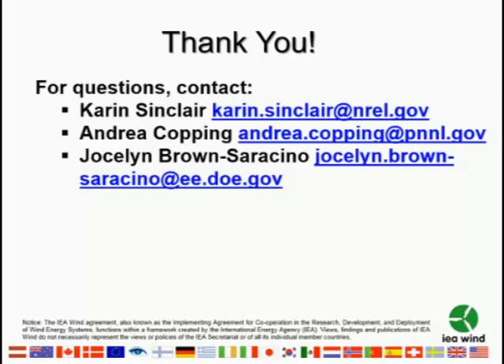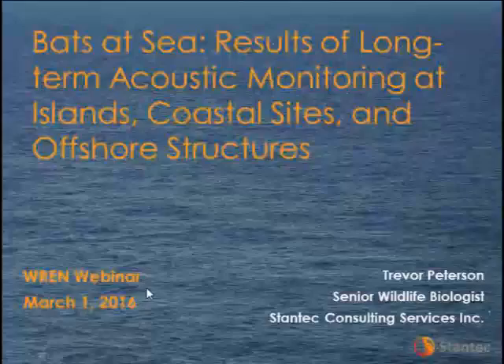We have contact information for Karen Sinclair at the National Renewable Energy Laboratory, Andrea Copping at Pacific National Laboratory, and Jocelyn Brown-Saggiono with the Department of Energy. With that, please welcome our first speaker, Trevor Peterson.